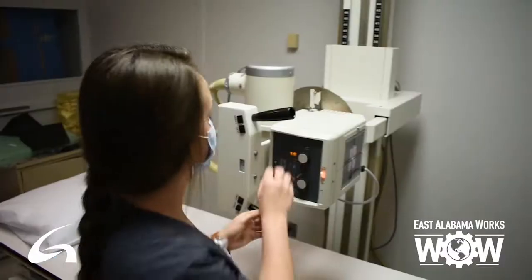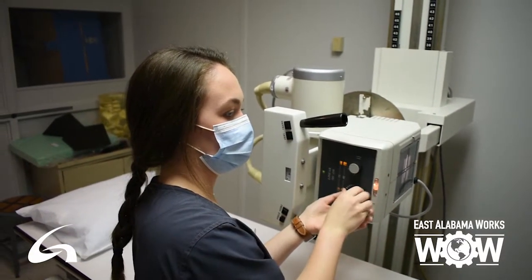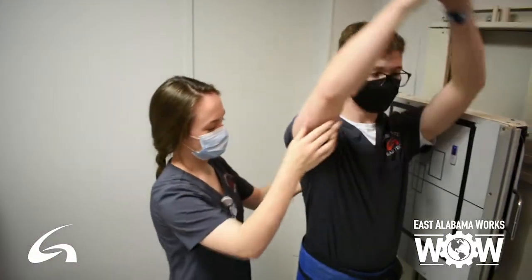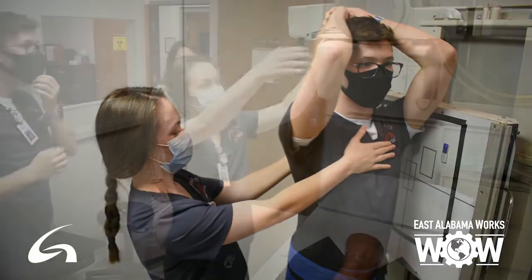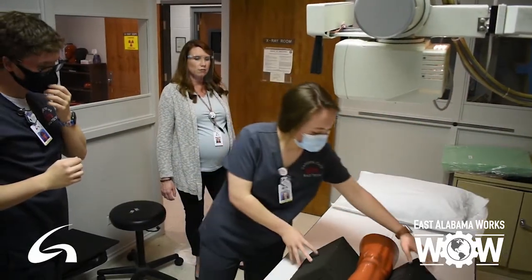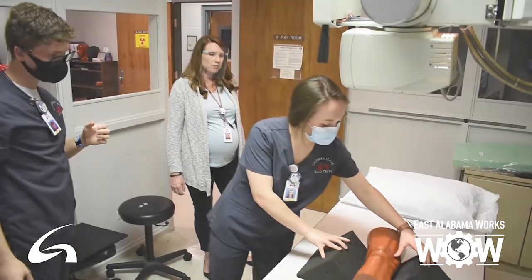You can take this degree wherever you want to take it. I've had students who choose to complete and go straight into the workforce and are very happy being a staff technologist. We have many who go on to advanced modalities, and those who have gotten bachelor's degrees and gone into management. We have some who have gone into education and gotten a master's degree to teach, and I have some students who have gone on to medical school from this.